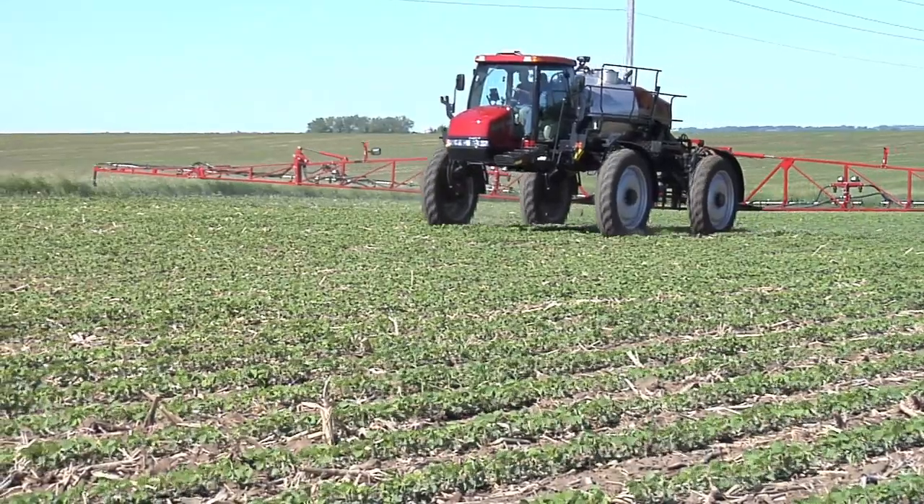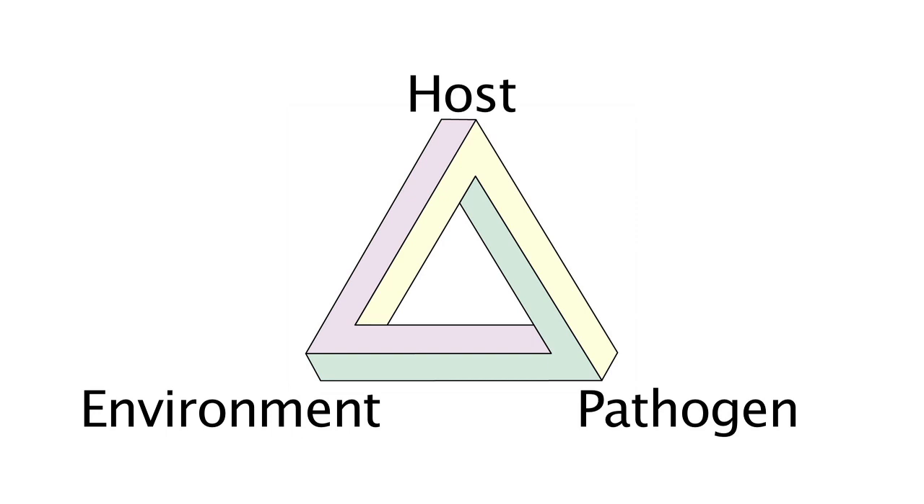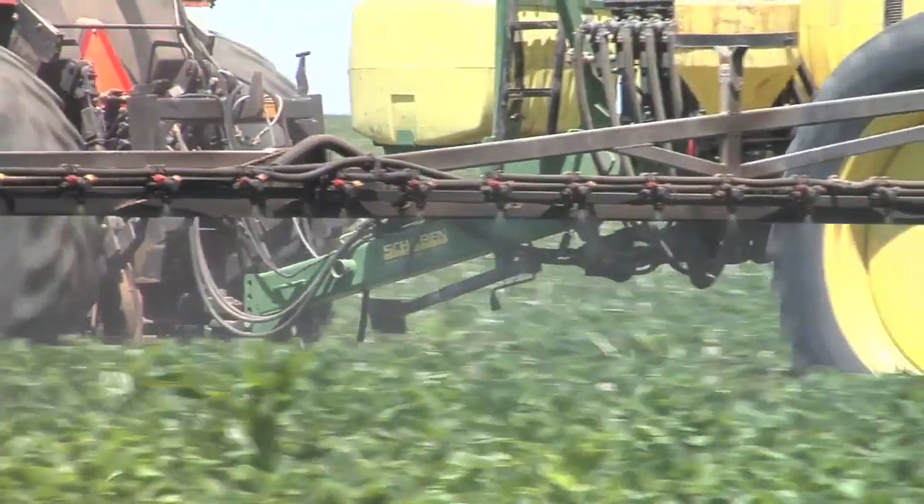Not necessarily, because with diseases you have to have the disease triangle — you've got to have the host, you've got to have the pathogen, and you've got to have the environment. If we end up with a drought summer, we're not spraying fungicide. So yes, chances are we're going to spray fungicide, but it's not a guarantee.